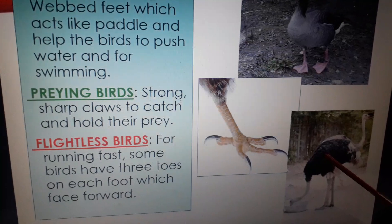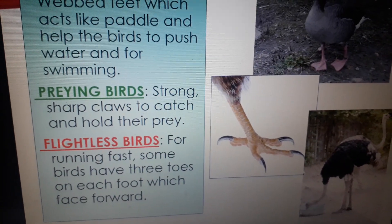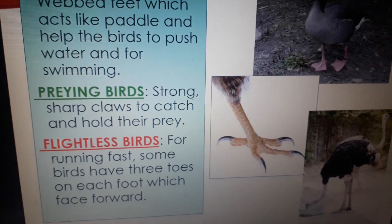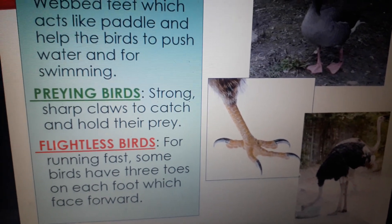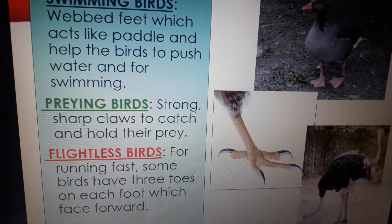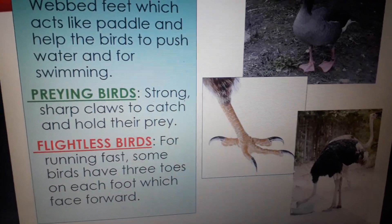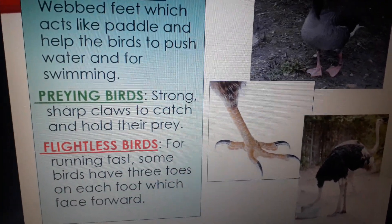Next we will talk about flightless birds. Birds like the emu have three toes on each foot, all of which face forward. Among flightless birds, only the ostrich has two toes on its foot.